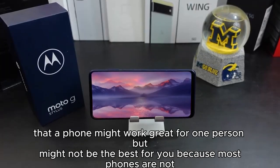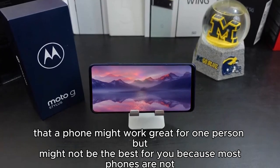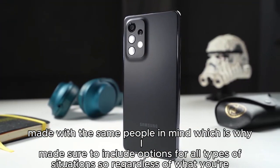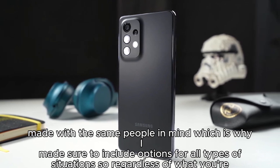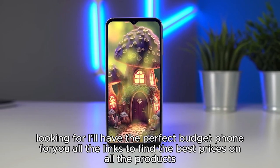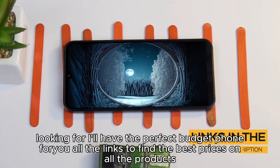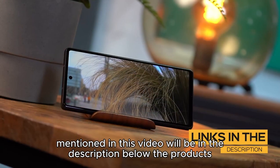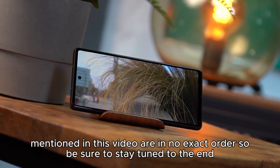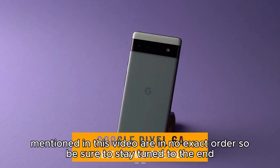The issue is that a phone might work great for one person but might not be the best for you, because most phones are not made with the same people in mind. That's why I made sure to include options for all types of situations, so regardless of what you're looking for, I'll have the perfect budget phone for you. All the links to find the best prices on all the products mentioned in this video will be in the description below. The products are in no exact order, so be sure to stay tuned to the end so you don't miss anything.